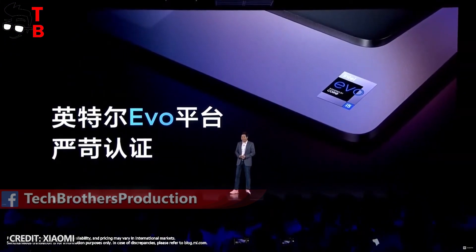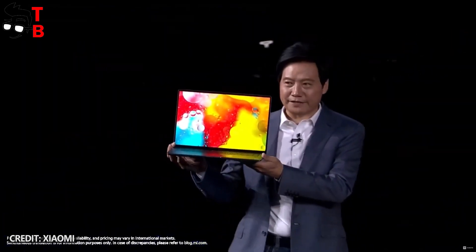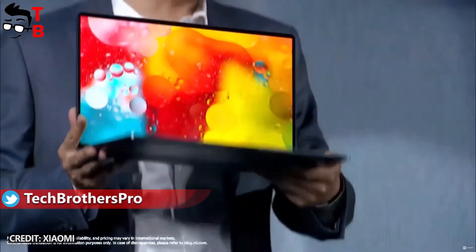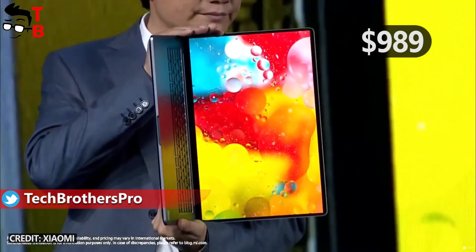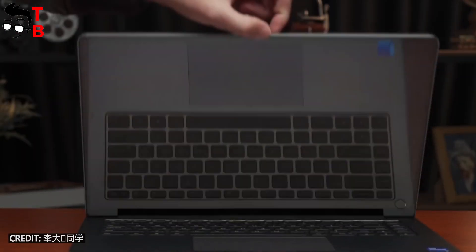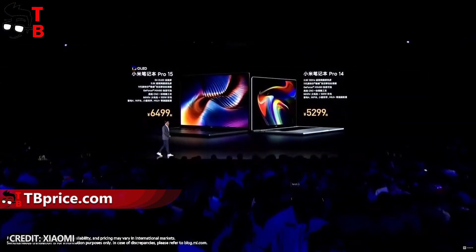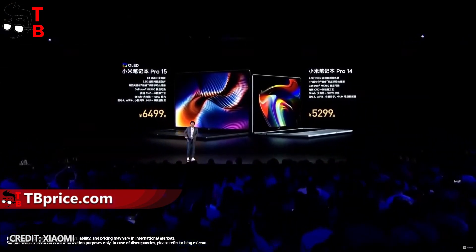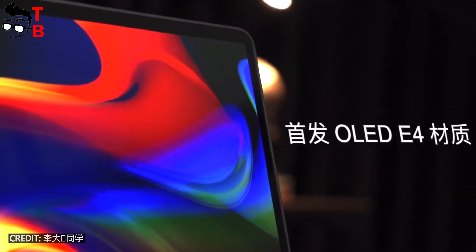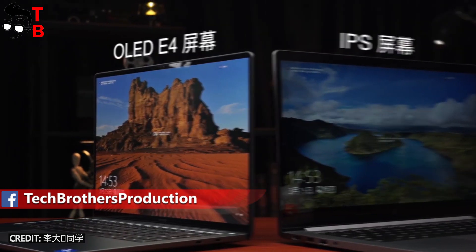By the way, I forgot to tell you about memory configurations, so I will combine this information with the prices. The basic version of the laptop with an Intel i5 11300H processor, 16GB of RAM, and 512GB of SSD storage costs $989. You can also buy a model with the same processor and memory but with a GeForce MX 450 GPU for $1065. Finally, the most powerful version with an Intel i7 11370H processor, 16GB of RAM, 512GB of SSD, and MX 450 GPU will cost you $1217.